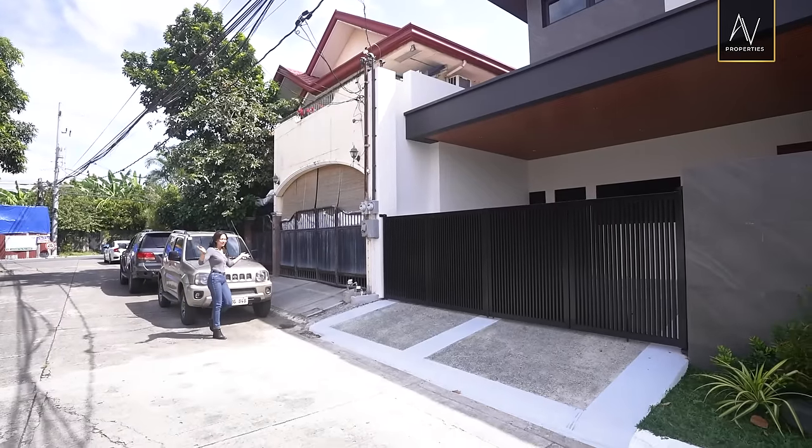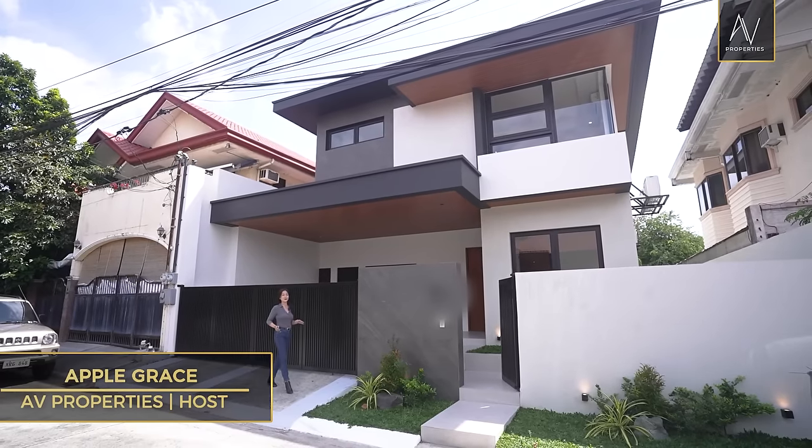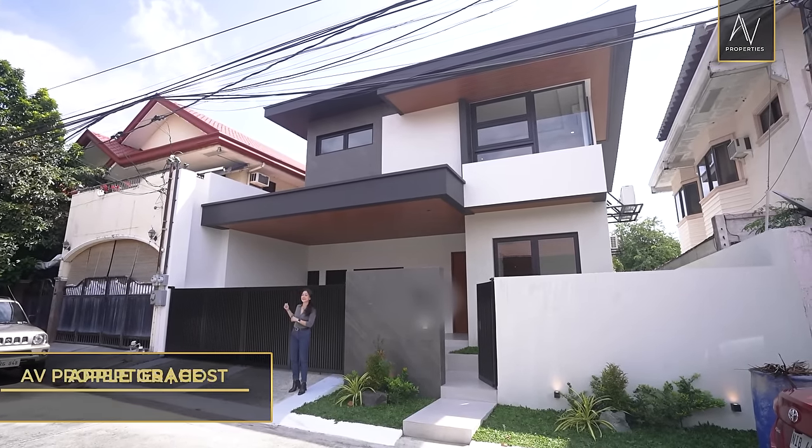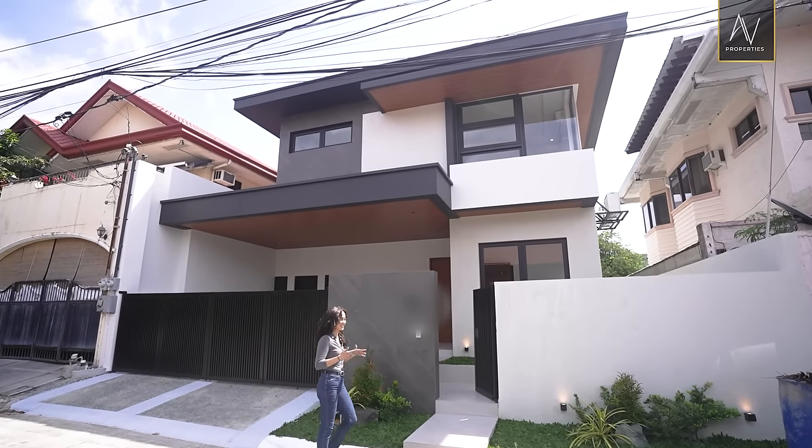Finally we're back in BF. Today we will explore this contemporary brand new two-story home with an imposing facade and admirable workmanship within. Are you guys ready to check it out? Let's go.